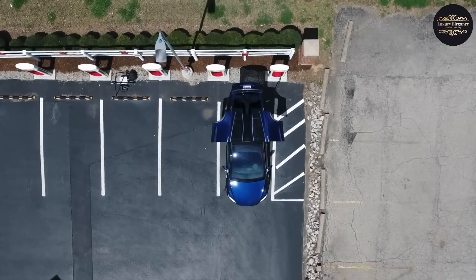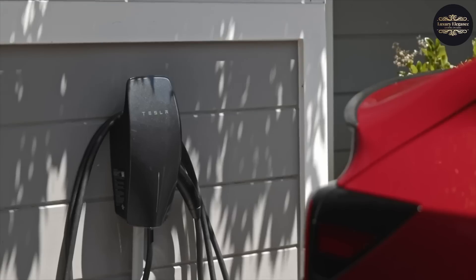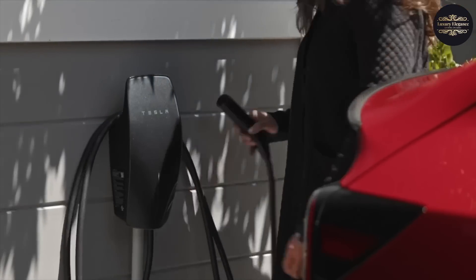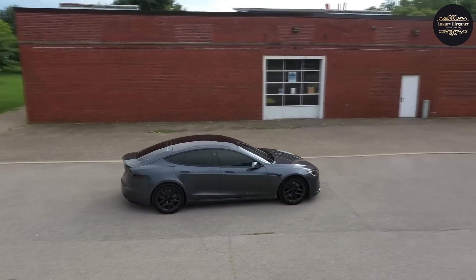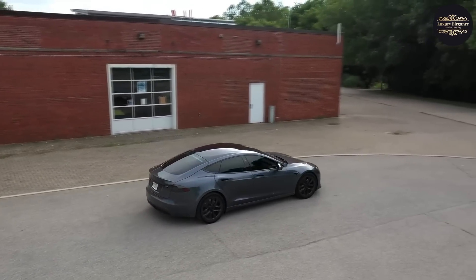Connection with Tesla's Supercharger network, which has over 1,600 sites in the US and Canada, makes charging easy and quick for worry-free long-distance travel. The Tesla Model S continues to set the bar for electric cars, blending innovation, speed, and environmental friendliness in a remarkable package.